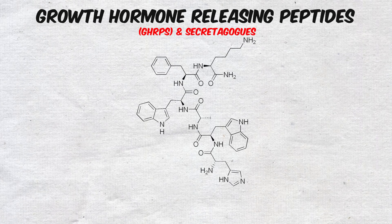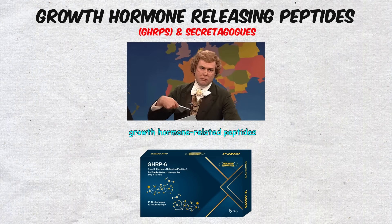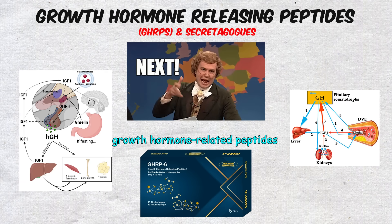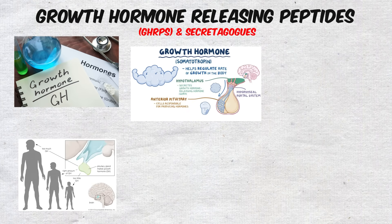Growth hormone-releasing peptides. If the first two categories focus on recovery and longevity, the next category — growth hormone-related peptides — is where performance enhancement takes center stage. Growth hormone, often abbreviated as GH, is a naturally occurring hormone that declines as we age.